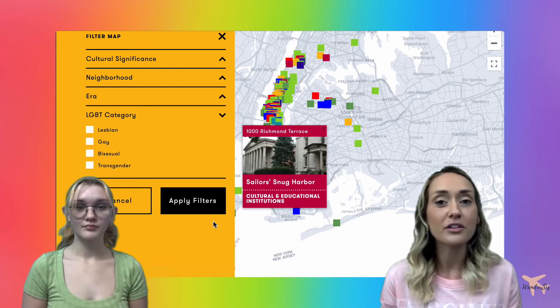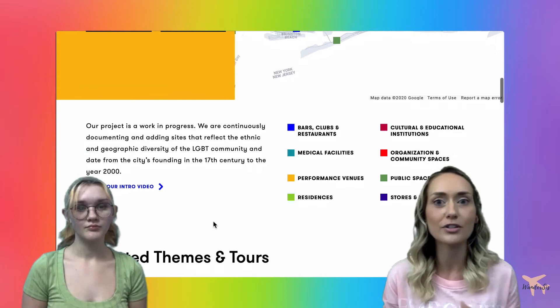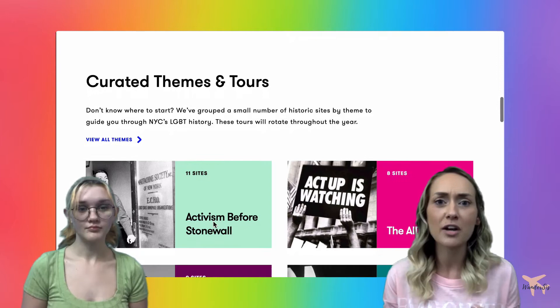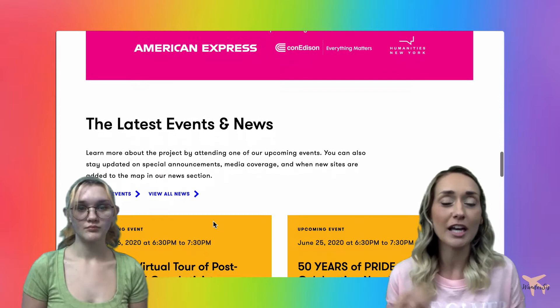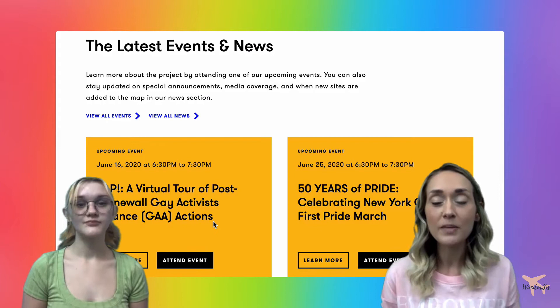You also have the option on the left to filter this map down so that you're only seeing, for example, residences or bars related to LGBT history. You can also filter by the type of history — lesbian history, trans history — or by the era, such as the 1900s LGBT history in New York. There are lots of ways to filter this down to really hone in on the topic that you want to research.